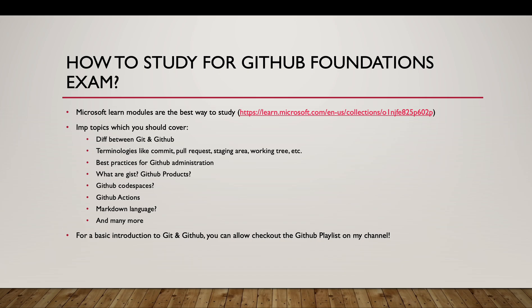Another topic is the difference between HTML and Markdown language. In any repository you have a README file, and within that README file you can use Markdown language to format it properly. There are many more topics, but these were some of the important ones for the GitHub Foundations exam.